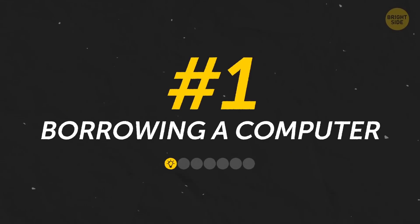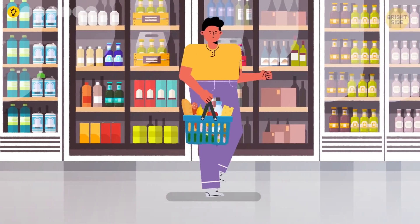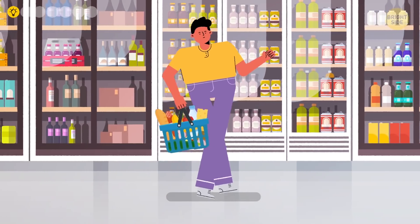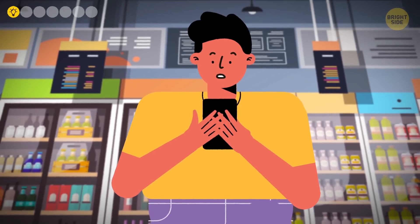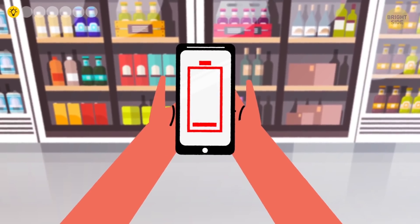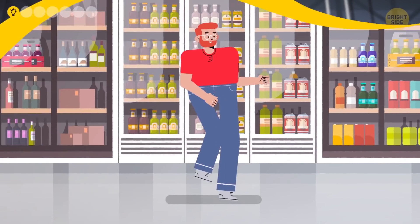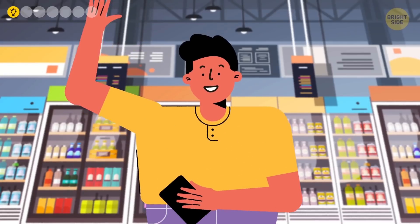Number 1: Borrowing a computer. Let's say that one day you're out buying groceries — bread, eggs, milk, shrimp tartare, just the regular weekday run. You gather everything up and take it to the register, but your card keeps getting declined. Clearly something is wrong. This is usually where you check your banking app to see what's up, but your phone is dead.